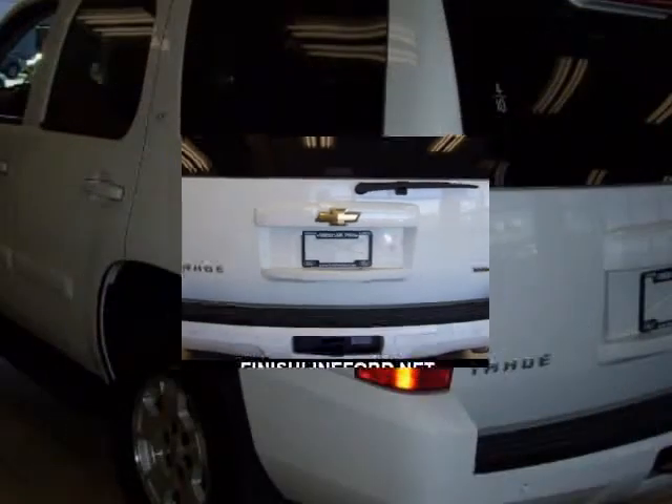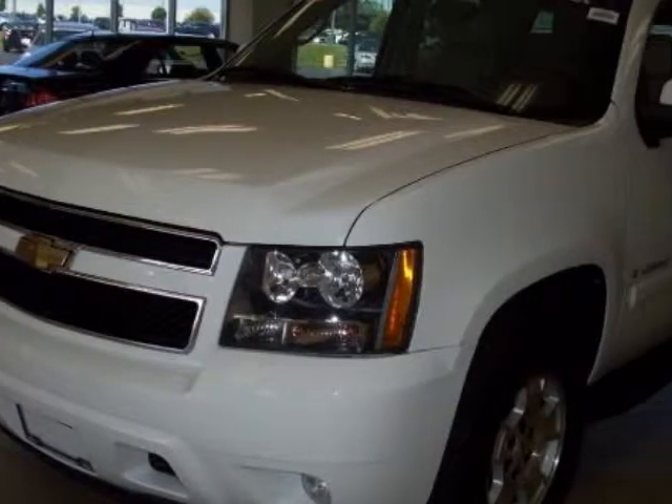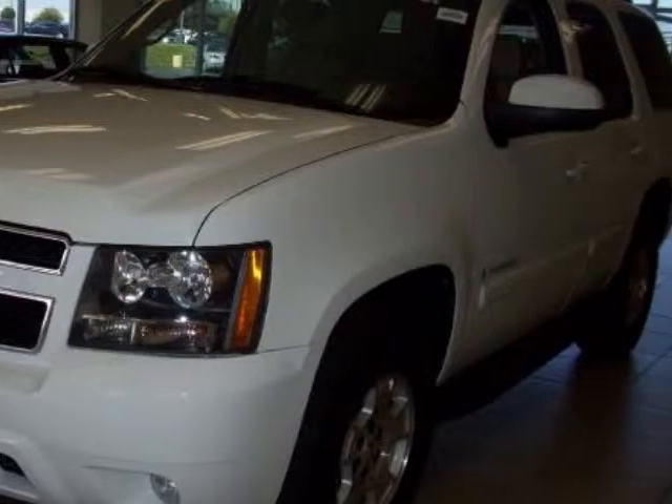New Car Test Drive said: better steering and braking response, displacement on-demand engine technology, and enhanced safety features that make it an attractive choice among full-size SUVs.